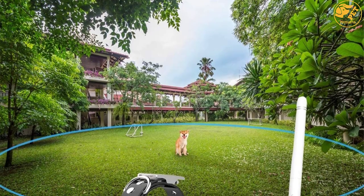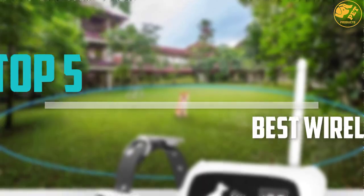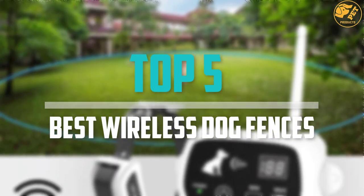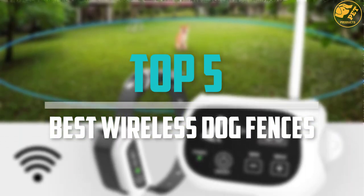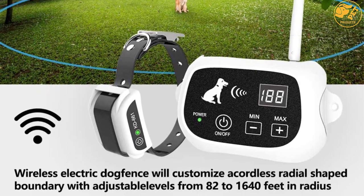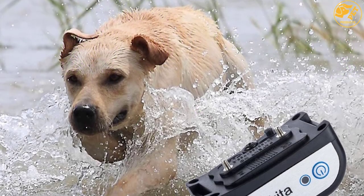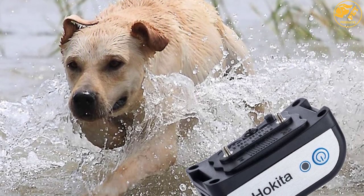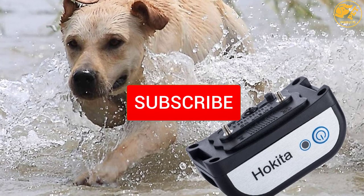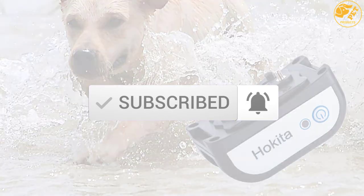Are you looking for the best wireless dog fences in your budget? In today's video we break down the top 5 best wireless dog fences that are available on the market. I made this list based on their price, quality, durability and more. To find out more information about these products, you can check out the description below and also make sure you subscribe for more reviews. Okay, so let's get started with the video.